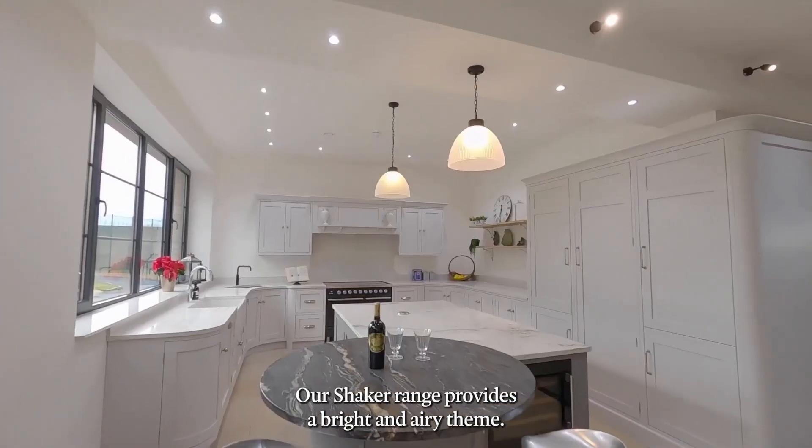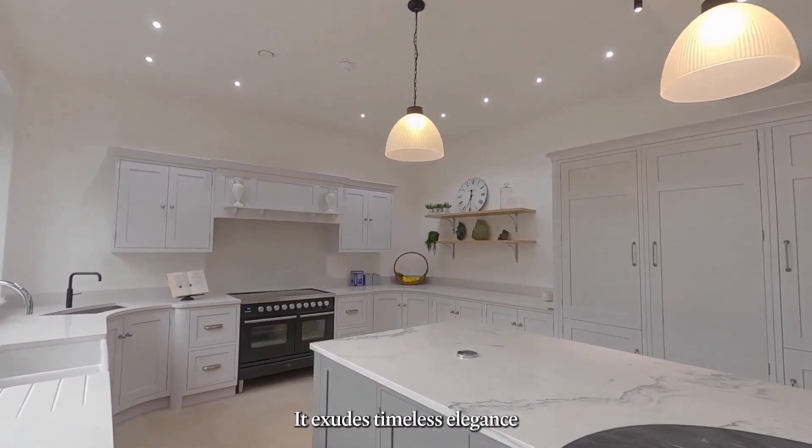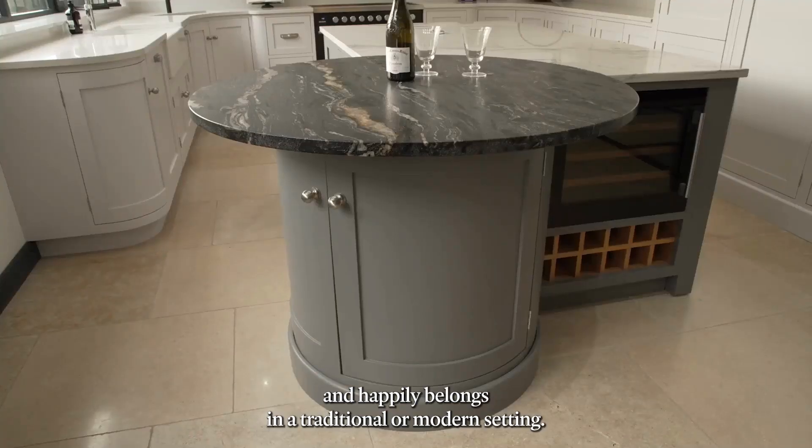Our shaker range provides a bright and airy theme. It exudes timeless elegance and happily belongs in a traditional or modern setting.